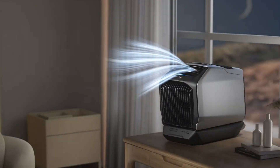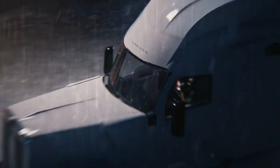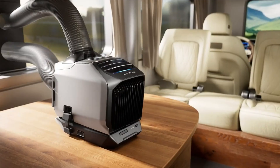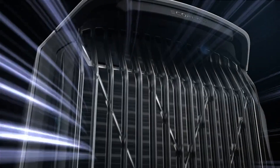For your convenience and flexibility, EcoFlow Wave 2 also has multiple ways to charge. You can use solar panels, AC power, or a power station to keep it running for hours. You can also swap the battery with another one if needed.